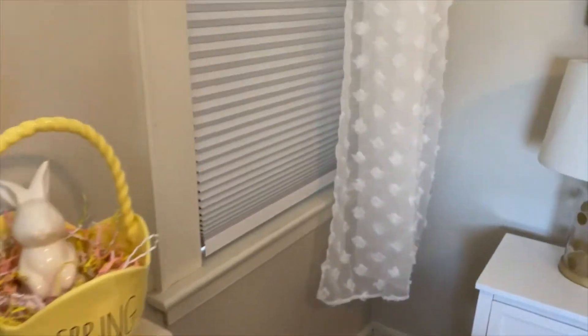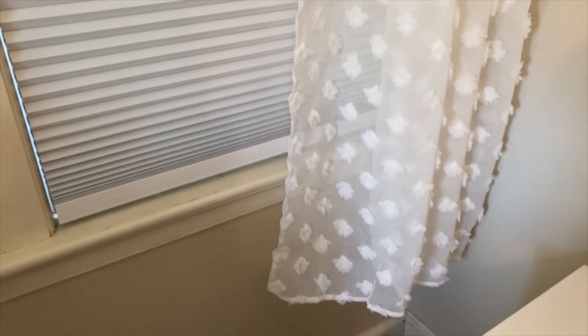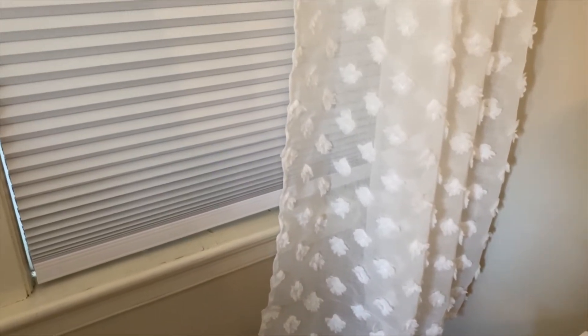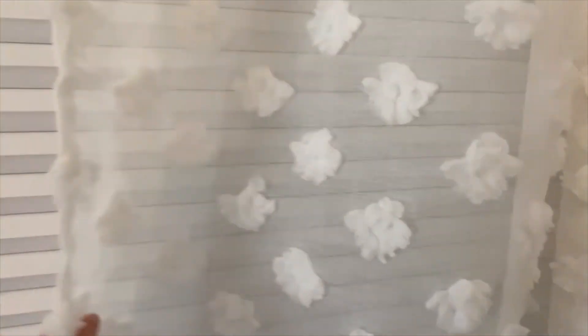Another item I want to share with you guys are these curtains right here. They don't go all the way down to the floor, which is what I originally had. I picked these up on Amazon — they came in a two-pack. I switched things up because my old curtains were just so dirty, dusty, and stained. I absolutely love the texture of these. They are a white sheer curtain, which I like because when I put the blinds up and pull these down it gives enough sun but not too much.